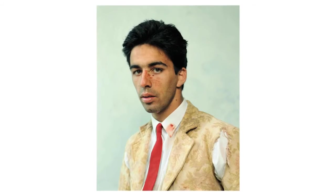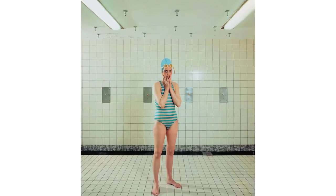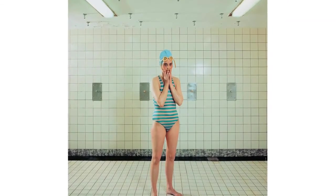Rinneke Dykstra is very interested in transitional states. She has photographed new mothers right after giving birth, after an incredibly demanding physical and emotional experience. She also photographed Portuguese bullfighters right after coming out of the ring. This interest came out of a self-portrait she made while doing rehabilitation after an accident — she found that when exhausted from swimming, she could take a picture that was unposed and captured both her exhaustion and her emotional state.